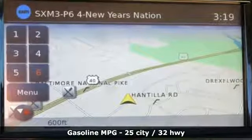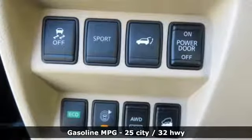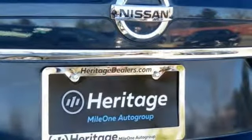Streaming audio, doors and push-button start proximity key, front heated leather bucket seats, wireless phone connectivity, dual zone climate control.